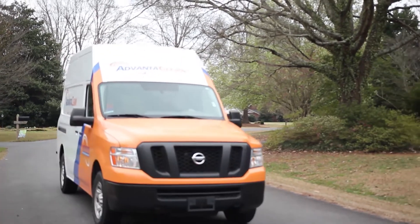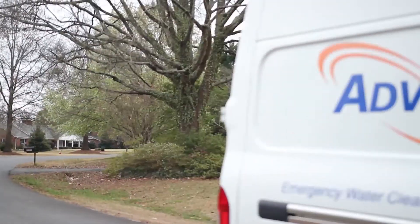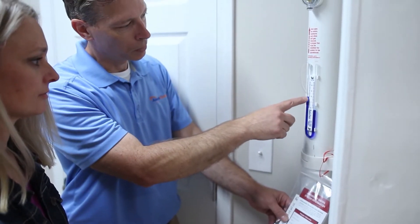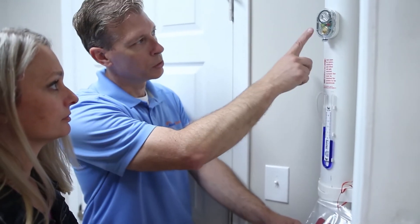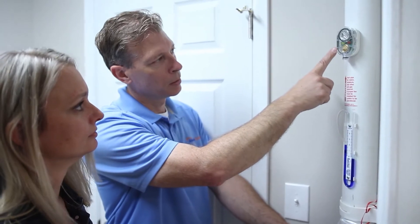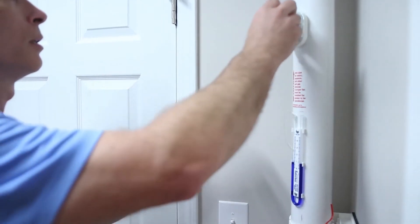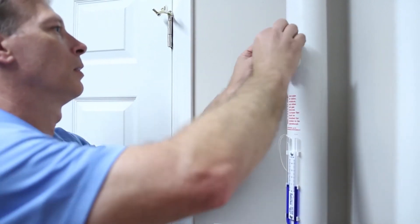The AdvantaClean process: at AdvantaClean, we are dedicated to your health and safety. Our radon specialists have the tools and experience necessary to conduct a radon test and provide precise readings of the results, to provide solutions guaranteed to keep your home and family safe.